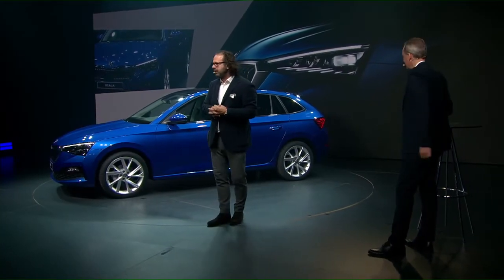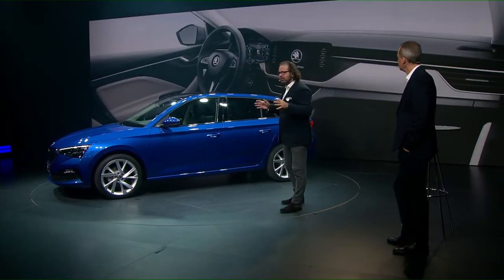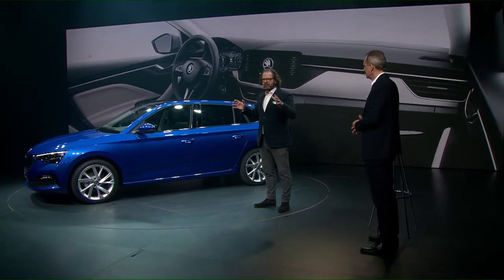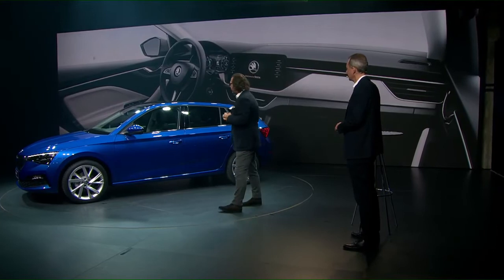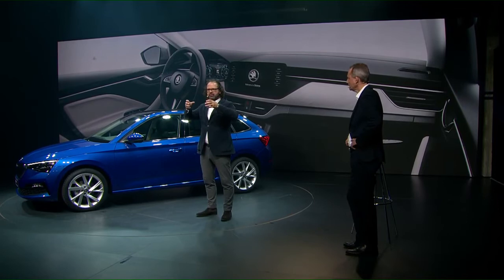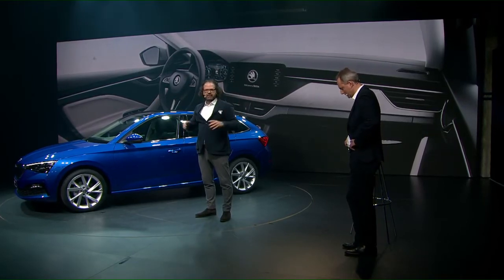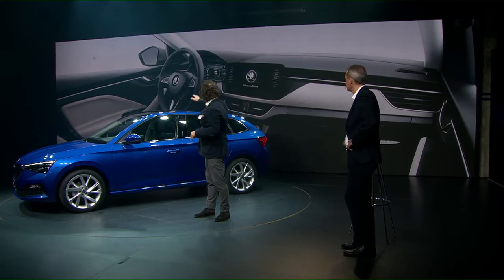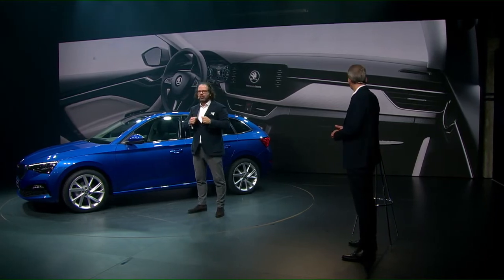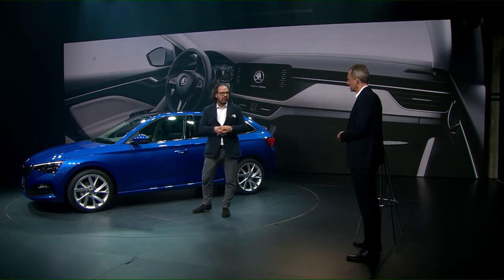We also have DNA in the interior — a completely new architecture. The central unit of this architecture is our virtual display, 9.2 inches. The central console is a bit lower, and the deco part swings up to the sides and stretches out into the doors, with the air vents already positioned in the doors to give maximum width to the interior. This is also design DNA criteria that we will carry forward on future cars.